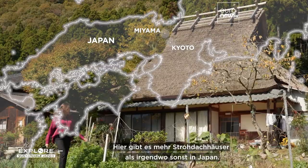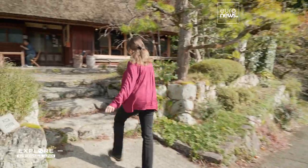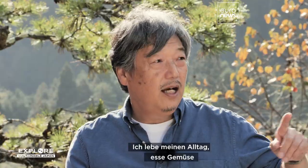With more thatched homes than anywhere else in Japan, Kayabuki no Sato is the jewel of Miyama.